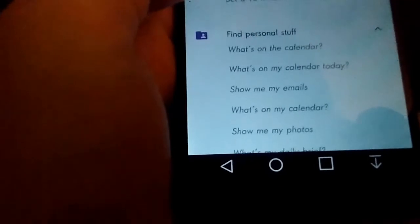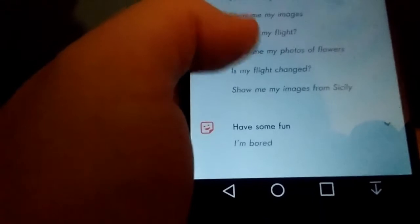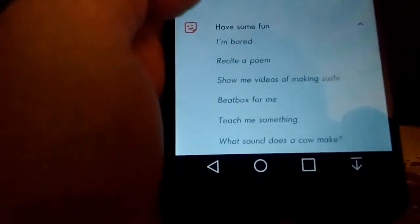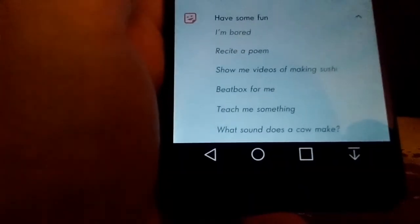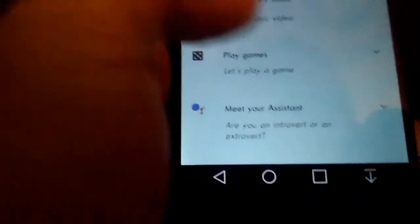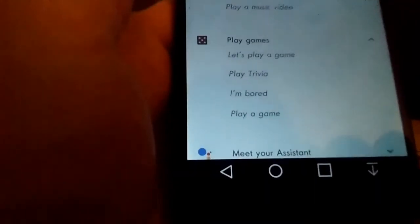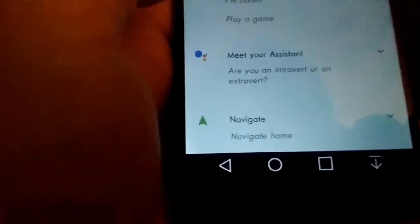You can set timers like 15 minutes or an hour, and cancel timers. You can find things like show your emails, photos, texts, images, flights, and other things. You can also have fun with the assistant — say 'I'm bored' and it'll tell you jokes, play trivia games, and other stuff. You can ask it about itself — like how is your day and all that.